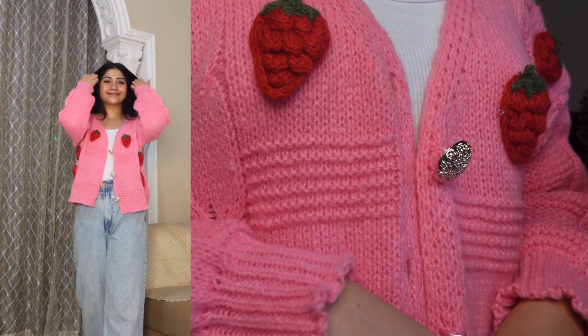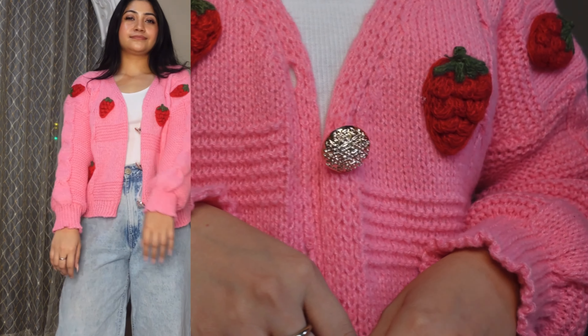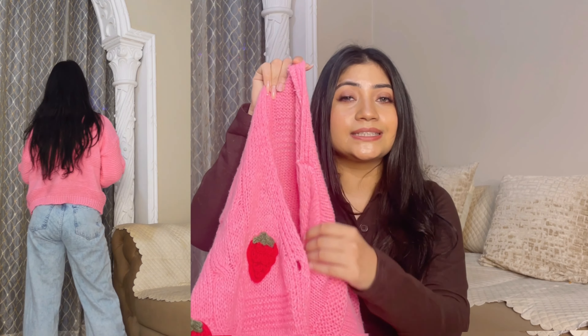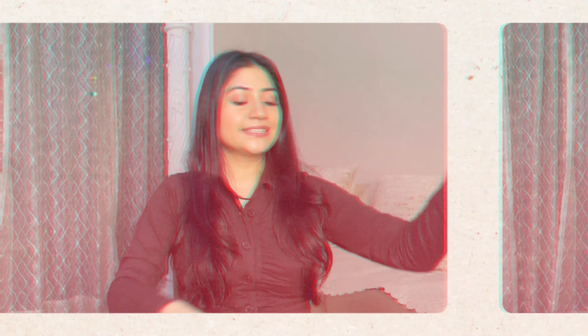I ordered it in free size and there is no sizing issue — it is not oversized, so whatever your normal size is, that will work. The buttons are very big and a little flimsy, but I don't mind. The price is affordable, and if you have a slightly higher budget, it is so comfy and cozy — after wearing it you get a wonderful cozy feel.